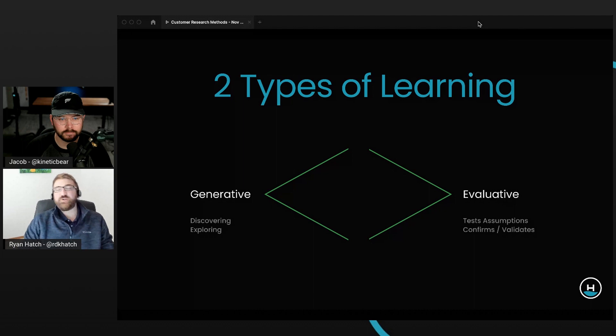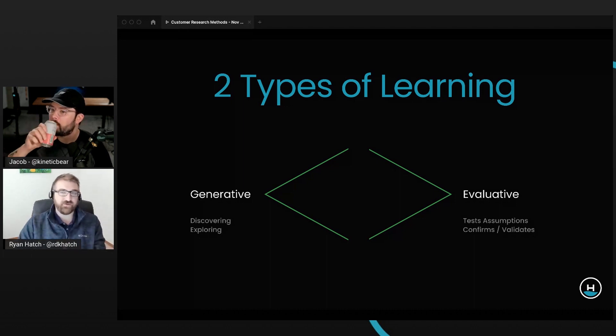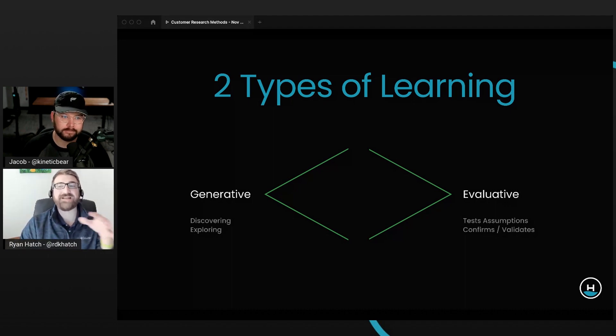Generative is a type of learning where we're being really curious — we're trying to discover, explore, and understand. We're trying to get into people's stories and really expand our understanding. Design thinking is really about expanding our thinking, learning more, and then making conclusions before moving into evaluative. On the evaluative side, it's taking what we've learned — we think this is the real problem, this is the solution people want — and actually going out and testing those things, testing our assumptions, and validating that we've made the right selection.